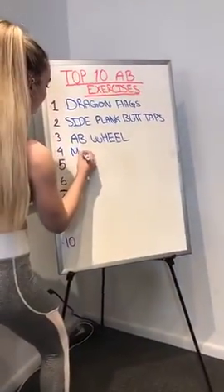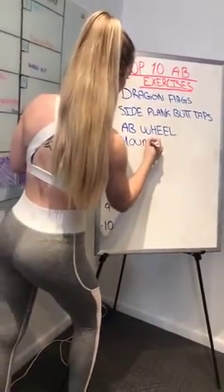Number four is mountain climbers. Let's get it.